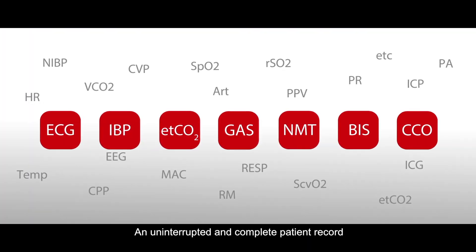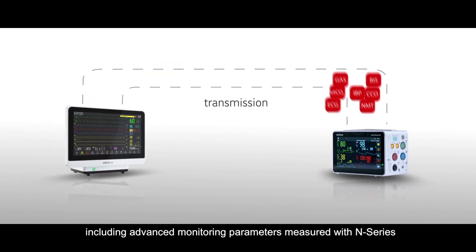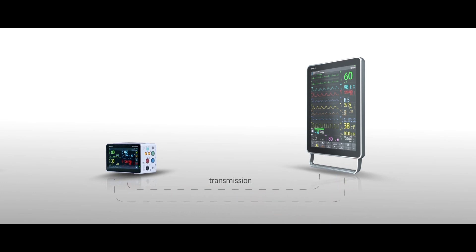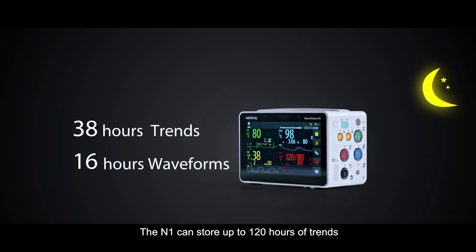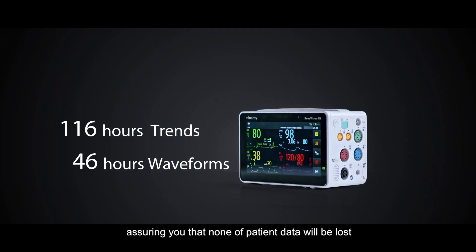An uninterrupted and complete patient record, including advanced monitoring parameters measured with N-Series, is stored and transferred as well. The N1 can store up to 120 hours of trends and 48 hours of waveforms, assuring you that none of the patient data will be lost.